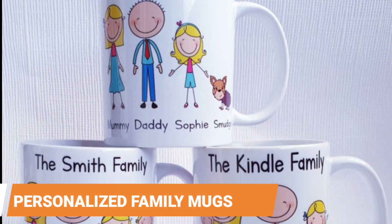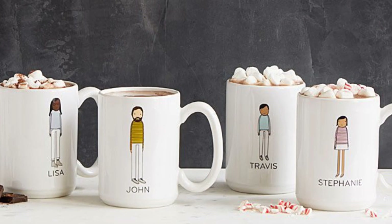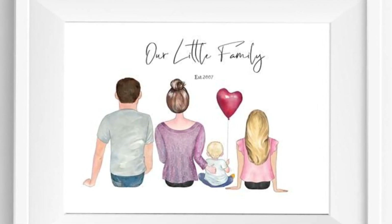Personalized Family Mugs. With this set you can ensure that every member of the family knows which mug is theirs — each one has their name and a personalized illustration. A custom house portrait. A custom portrait of their family may be the most meaningful thing you can give a family you care about.